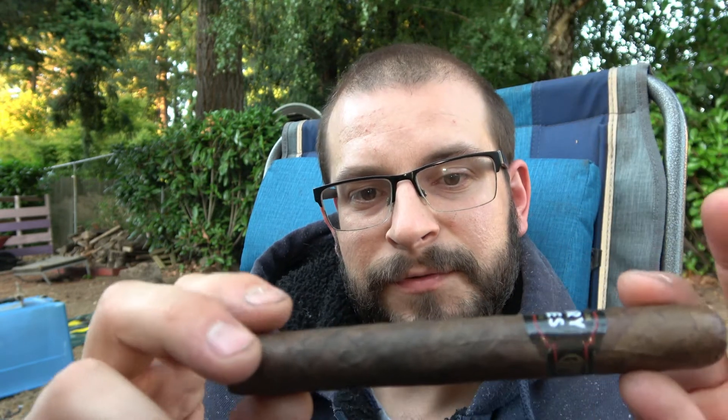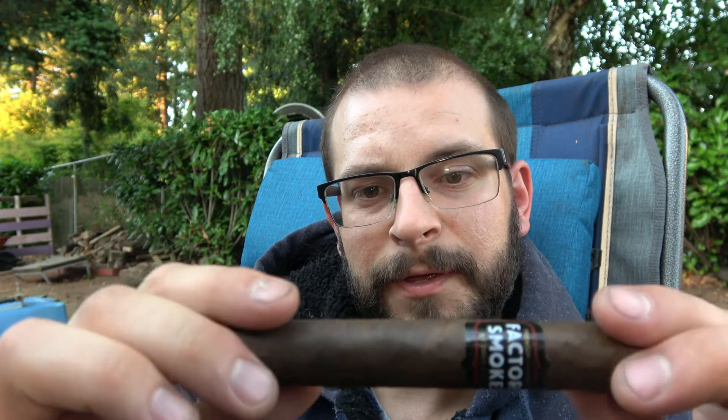Today I got the Druid State Factory Smokes in Toro Maduro — it's a 6x52. It feels really nice, like a real smooth leathery wrapper, but it does feel really light, so I'm kind of expecting it to be a quick smoke. I saw this in my local shop for like three bucks, so I thought why not give it a shot. Looks and feels really good.